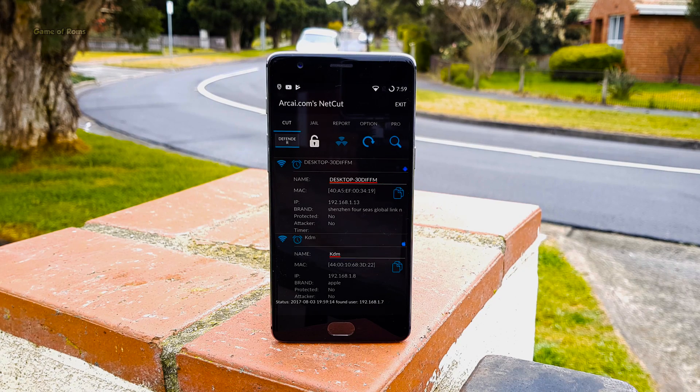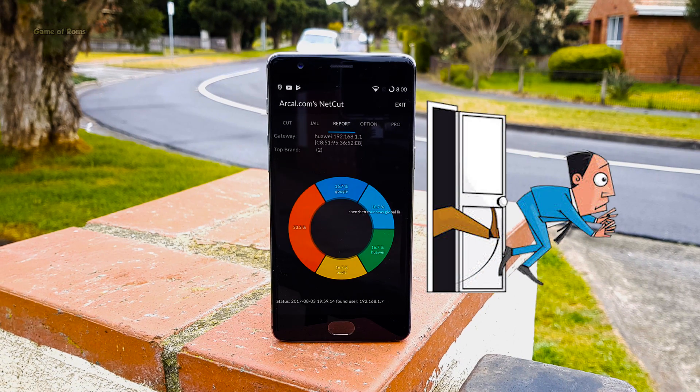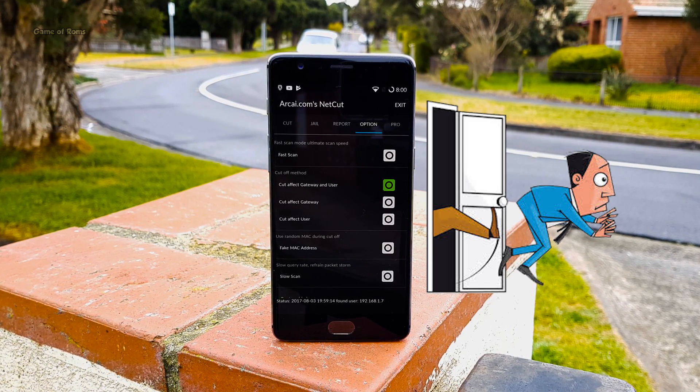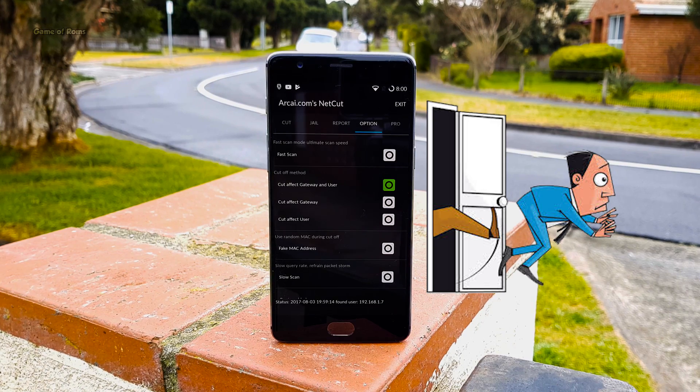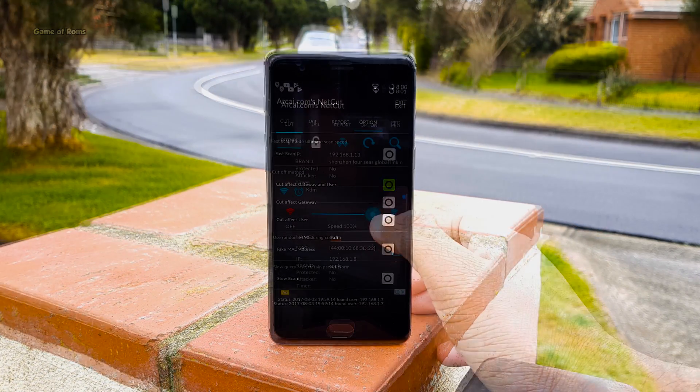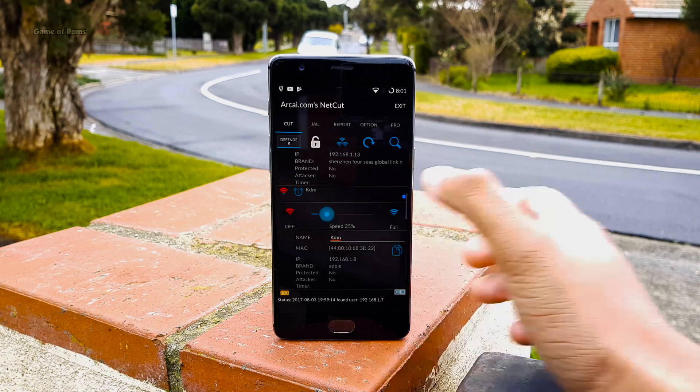If you are living in a house where you share your WiFi with other people and you get very little speed, by using this app you can kick everybody out of your WiFi without them knowing it — they will still appear connected but the internet just won't work on their devices. You can also kick one specific person out. And if you are kind-hearted, instead of kicking everybody out, you can reduce their speed by up to 25%.